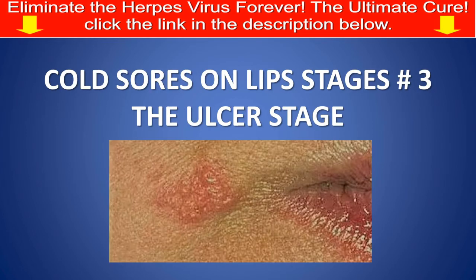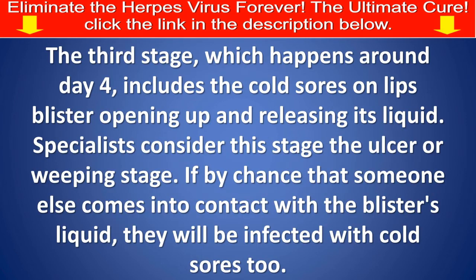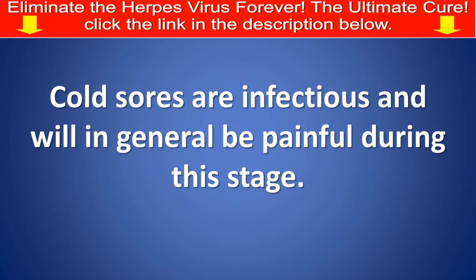Cold sores on lips, stage number 3: The ulcer stage. The third stage, which happens around day 4, involves the cold sore blister opening up and releasing its liquid. Specialists consider this the ulcer or weeping stage. If someone else comes into contact with the blister's liquid, they will be infected with cold sores too. Cold sores are infectious and tend to be painful during this stage.